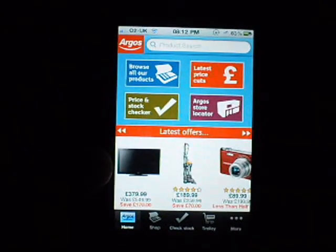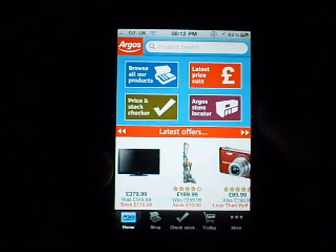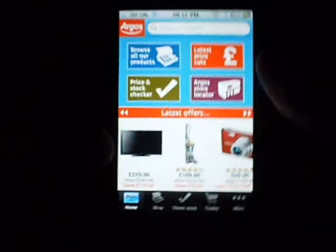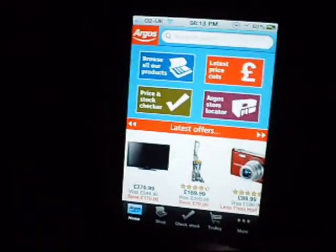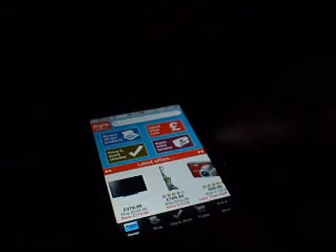Apart from that guys, if you're in the Argos app — apart from a couple of picture bugs — I think that's pretty much fine. If you like Argos and shop a lot, it's worth having the app. Alright guys, thanks for watching, and don't forget to comment, like, and subscribe. Thank you.